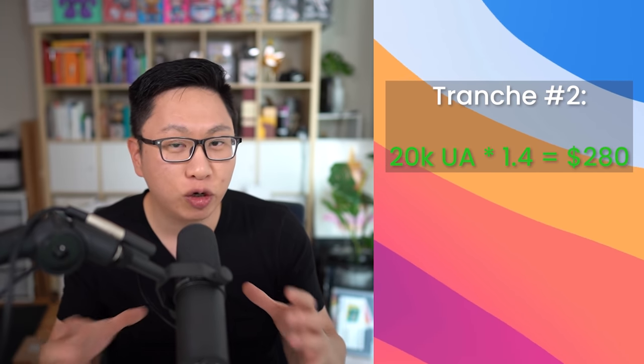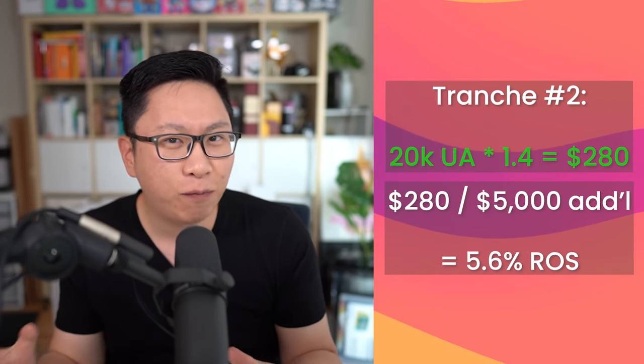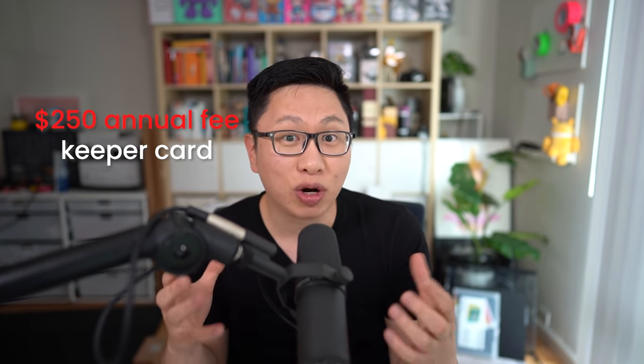For the second level, you're getting about $280 in value for that $5,000 in minimum spend, so about 5.6% return on spend. If you're doing a lot of intro bonuses, then maybe it doesn't make sense, but if you don't have another card that earns at that rate, then this is still pretty good. There is a $250 annual fee, but for a lot of people this ends up being a keeper card — one of the more competitive ones. And if you don't like it in the second year, you can always downgrade into a no annual fee card.